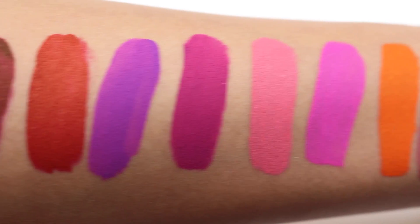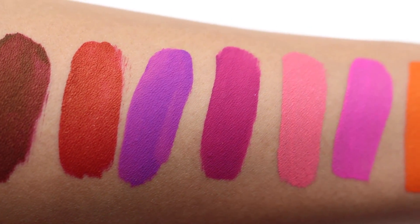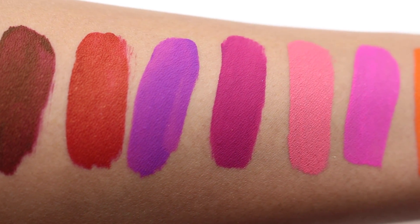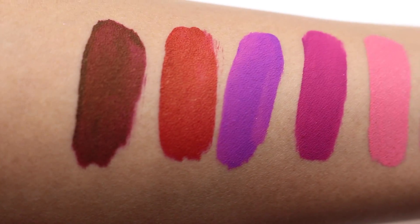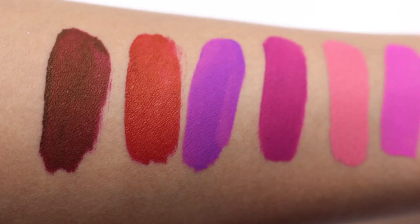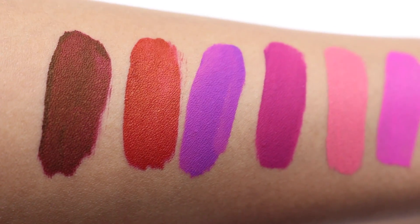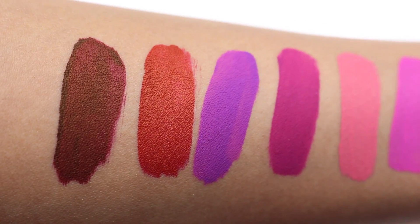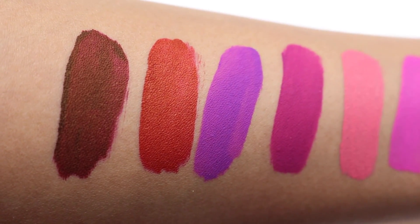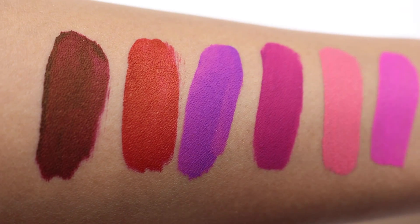Then we have Maw 5, a bright raspberry berry shade that's just divine. Next to that is my much-loved shade LUV, which is definitely violet while Maw 5 is more of a berry tone. Then Outlaw, a bright vivid red shade — not really a brick red but more of a rich blood red. And finally Vampyro, a deep vampy burgundy wine shade with a strong brown undertone, perfect for that vampy lip.